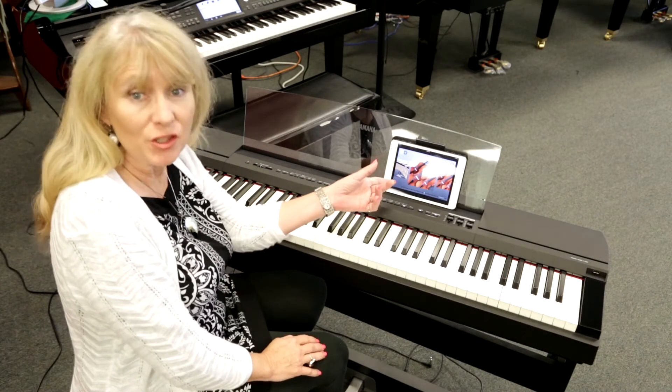One feature of the Yamaha P255 is being able to blend two sounds, like adding strings with my piano.